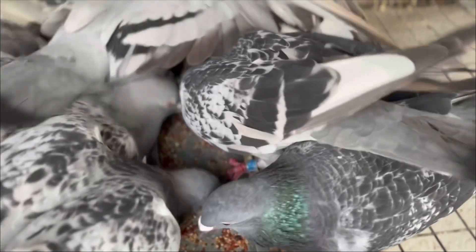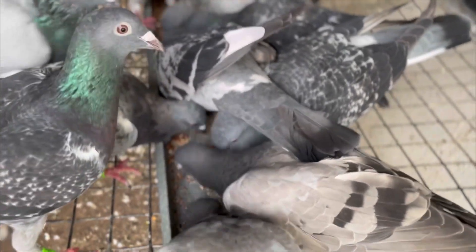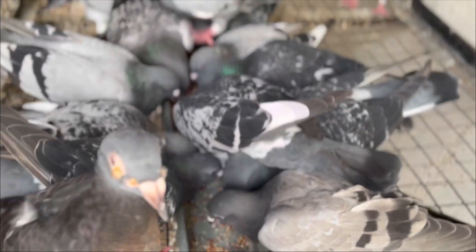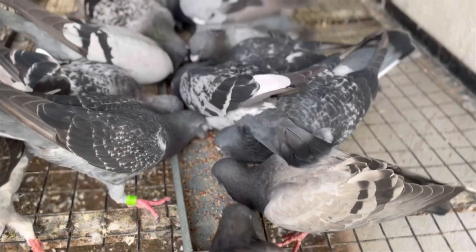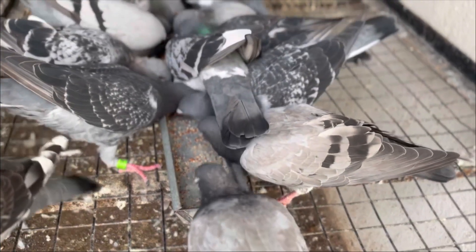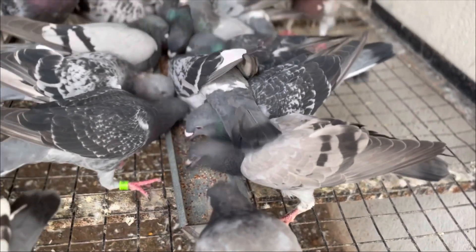8. Hydration. Ensure they always have access to clean water, especially during hot weather. 9. Training days. On training or racing days, adjust their diet accordingly, offering more energy-rich foods. 10. Consult an expert. If you're serious about racing pigeons, consult with experienced pigeon racers or veterinarians.